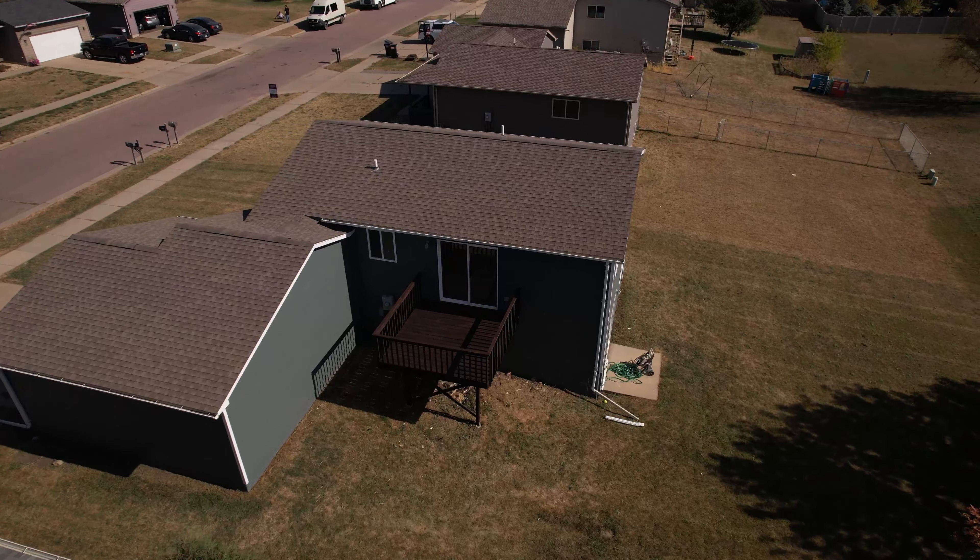The basement is dry. We've got a family room in the basement. Slide out to the big sliders out to the backyard. You're gonna love this — let's go check it out.